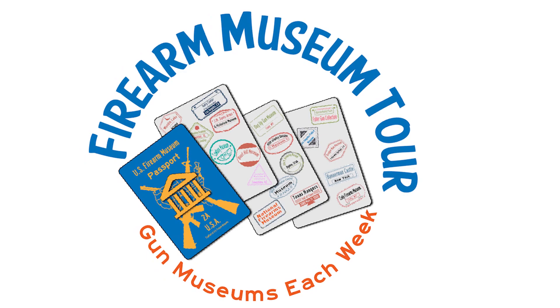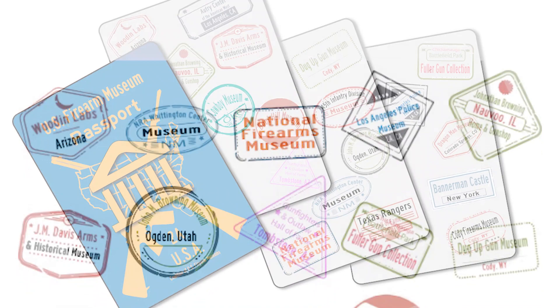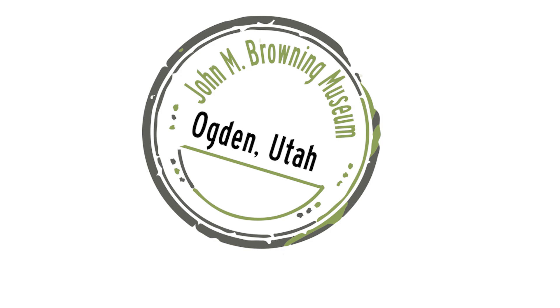Each week we check out a new gun museum — we call it the Firearm Museum Tour. A big part of our Gun Show Loophole Tour is checking out firearms museums around the country. We know they're all interested in getting more visitors and more awareness, so we're going to help by featuring a new museum each week.